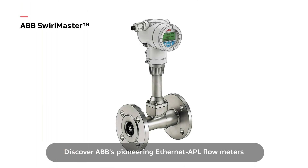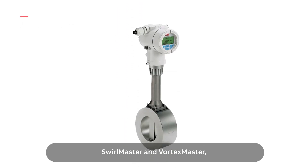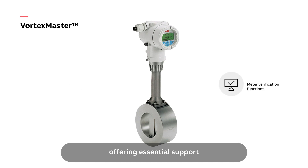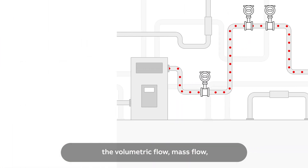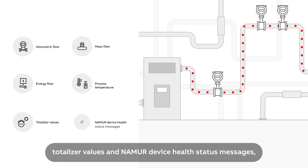Discover ABB's pioneering Ethernet APL flow meters — Swirl Master and Vortex Master — designed for precise liquid, gas, and steam flow measurement. They offer essential support for meter verification of product quality and plant performance, while providing detailed insights into volumetric flow, mass flow, energy flow, process temperature, totalizer values, and NAMUR device health status messages.